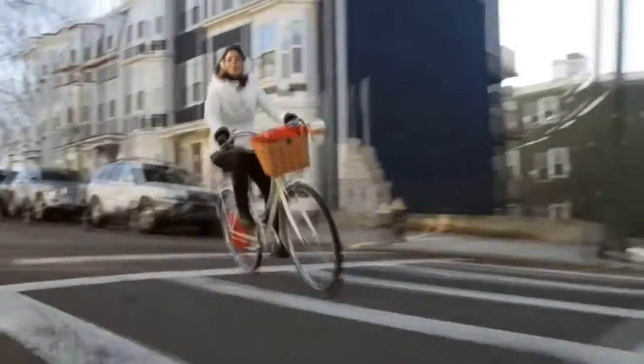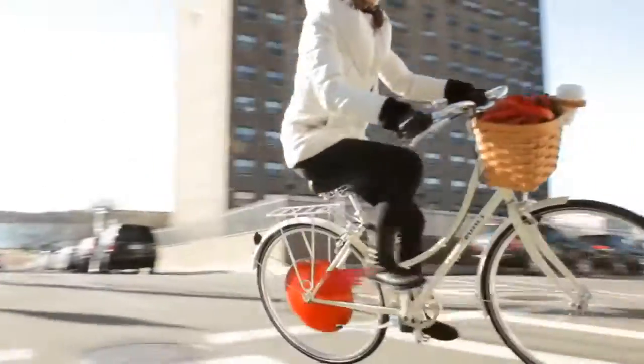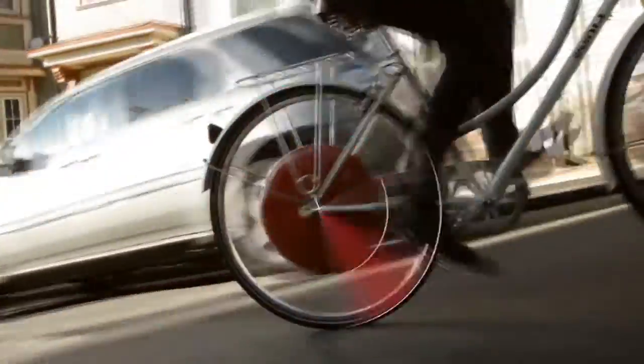It's easy. Ride it just like a normal bike. As you pedal, the motor automatically kicks in with no additional throttles or buttons.